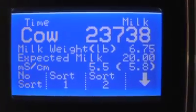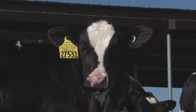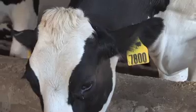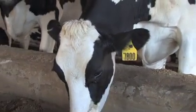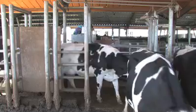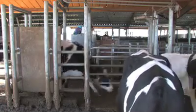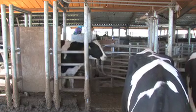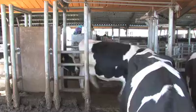We're using it for milk weights in the parlor. It lets us put this in the calf the day it's born — it has the same ID for its whole life. We do not have to take it on and off, and loss is very rare. They're able to use it any time they need to sort or move or know where an individual animal is.